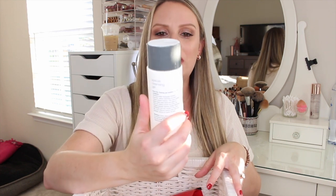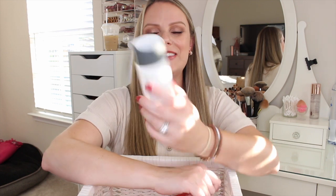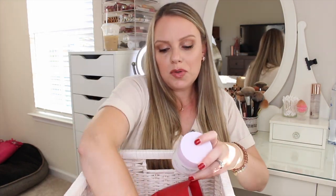I went through a whole bottle of the Dermalogica Special Cleansing Gel face wash. I love Dermalogica products — they're nice and gentle. It lathers up really well on my Clarisonic and has a very light lemon scent, nothing too crazy or overpowering. If you're looking for a gentle facial cleanser, this is a good one.